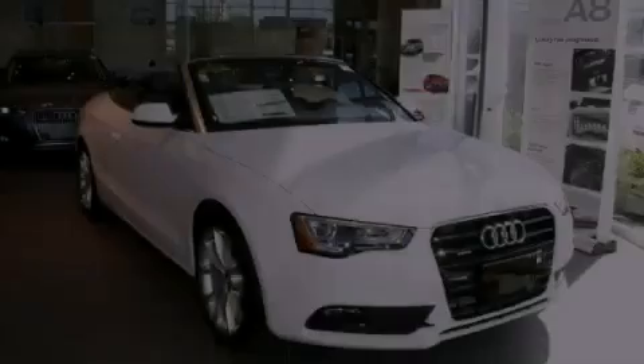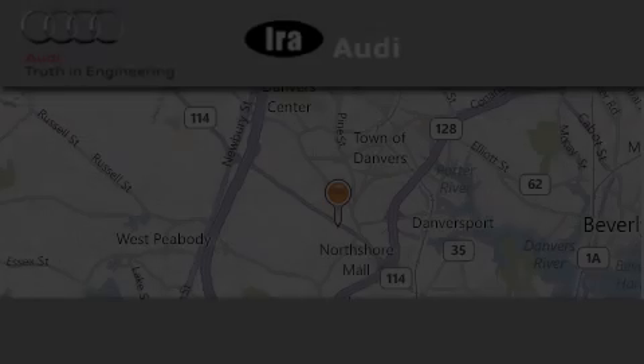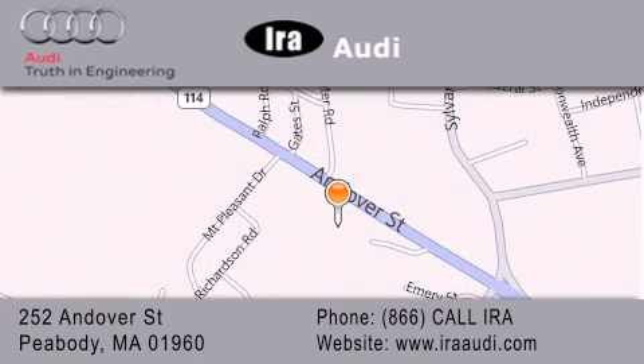Contact us today to arrange your test drive. Aira Audi is located at 252 Endover Street in Peabody. Our goal is to exceed all of your expectations to ensure that you'll return for future visits.